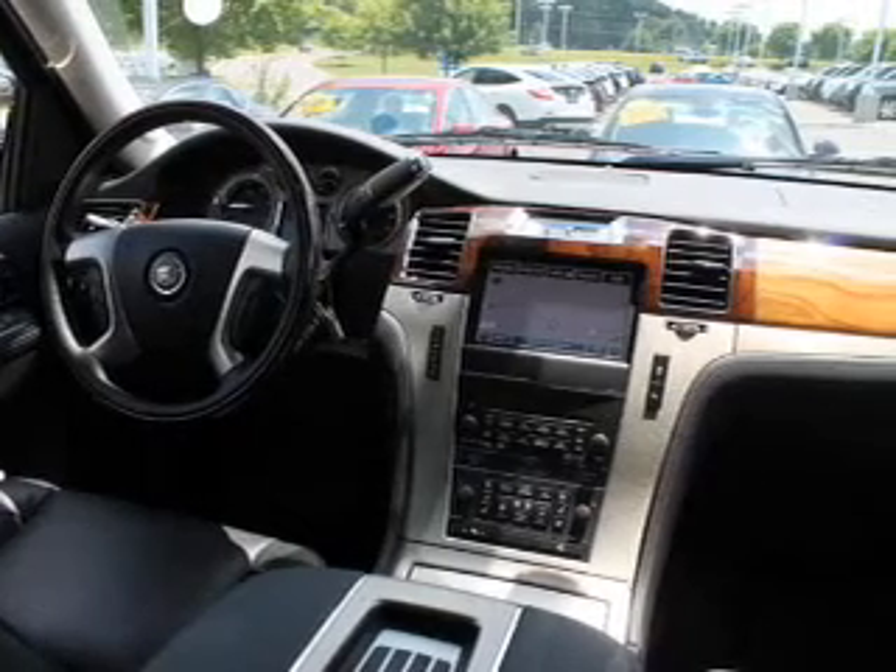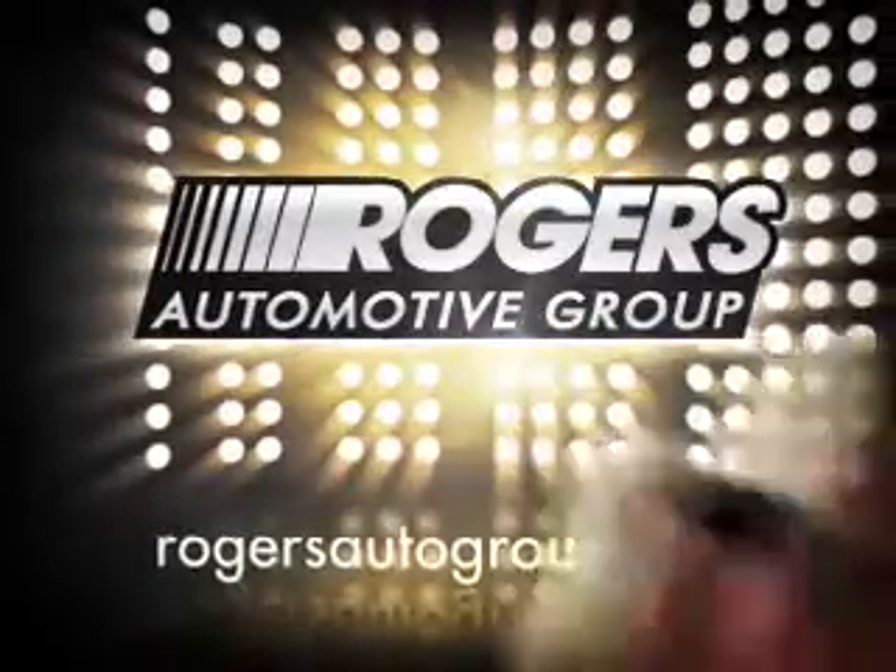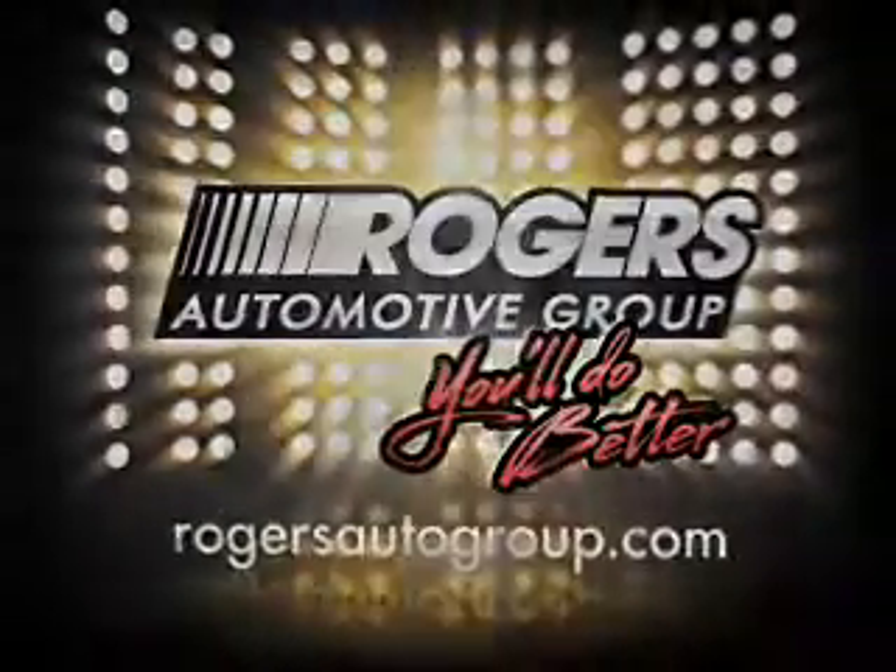Our website offers more information on all of our vehicles. Call us today to start test driving your new Barry Rogers vehicle. We'll see you next time. Bye-bye.